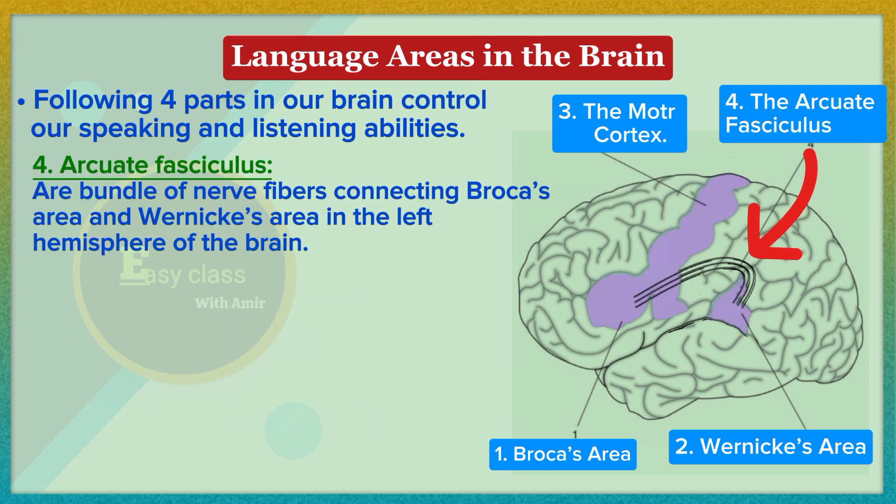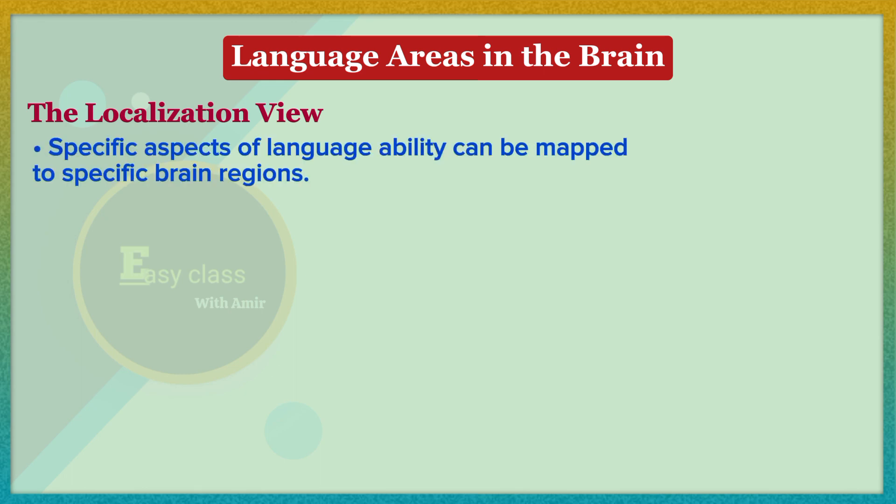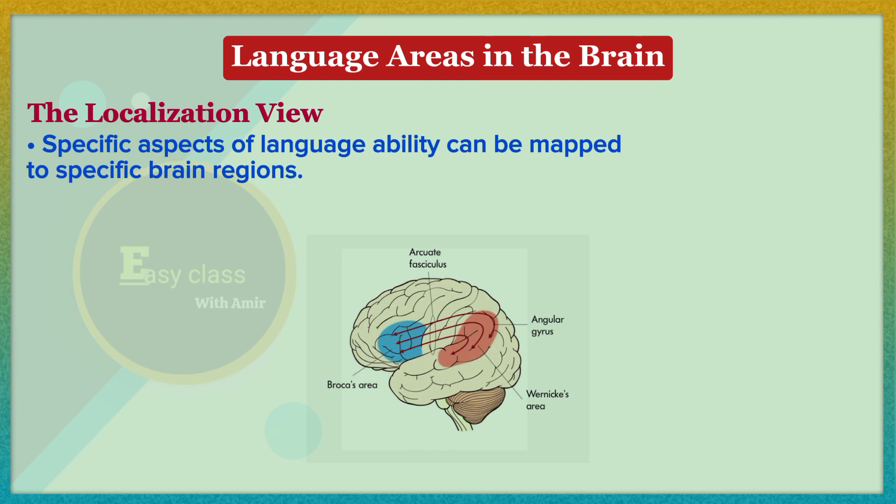The arcuate fasciculus is a bundle of nerve fibers connecting Broca's area and Wernicke's area in the left hemisphere of the brain. This was also one of Wernicke's discoveries.